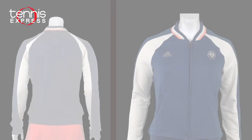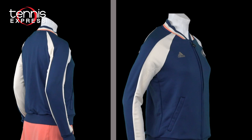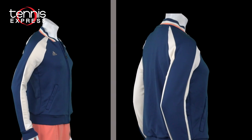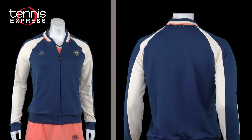For a classy outerwear option, check out the Roland Garros tennis jacket. It's available for both men and women, and apart from the different cuts, the jackets are very similar. You can wear it during warm-up or simply use it for layering. It's made with sweat-wicking Climalite fabric so you can stay dry every step of the way.